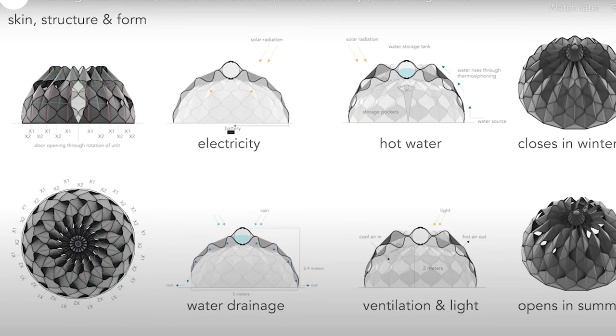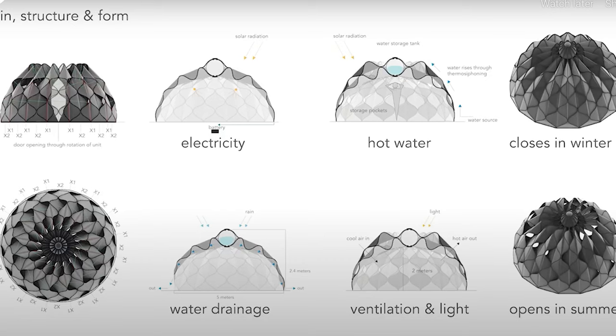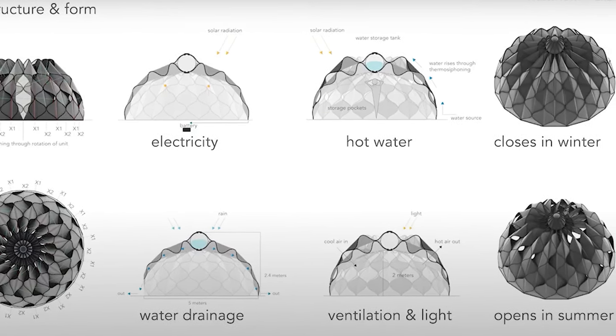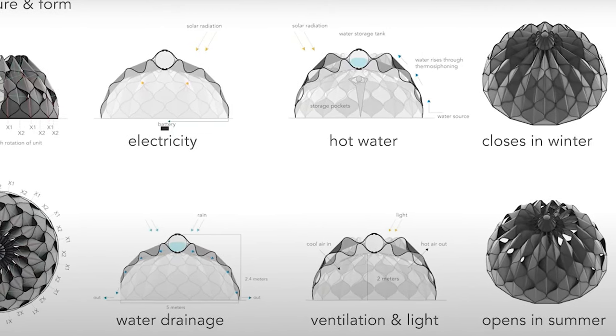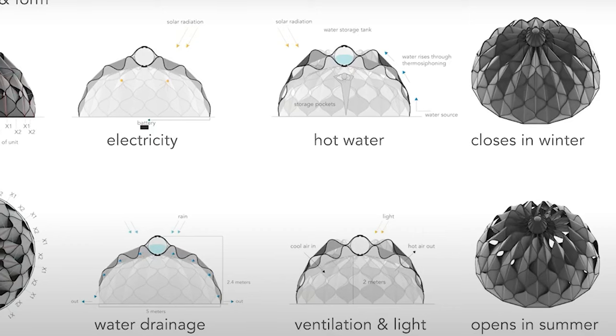Sekali's tent uses the sun's rays to create electricity and to heat water, which is held in the central dome of the tent from collections and pockets of the tent's exterior. The dome can open or close according to the weather to provide ventilation or protection from the elements.